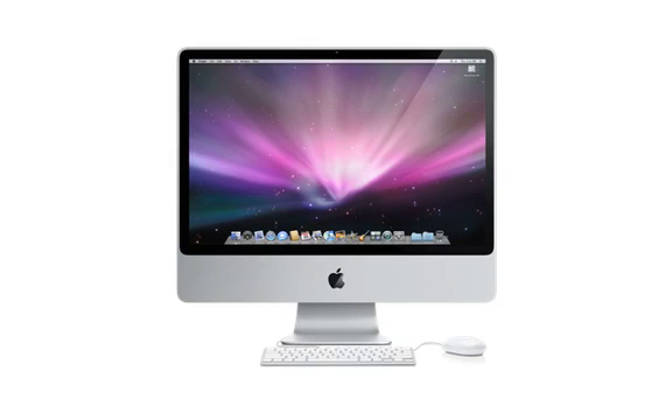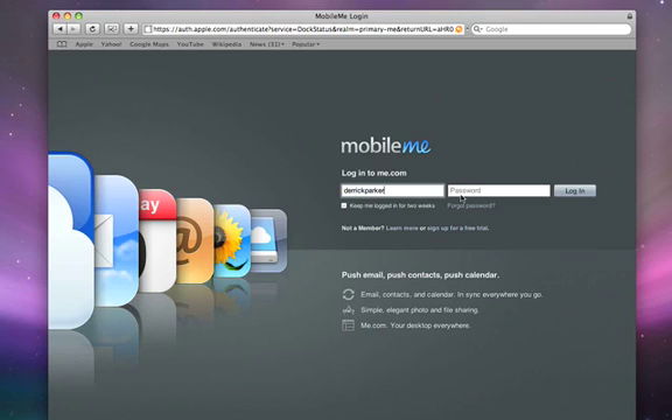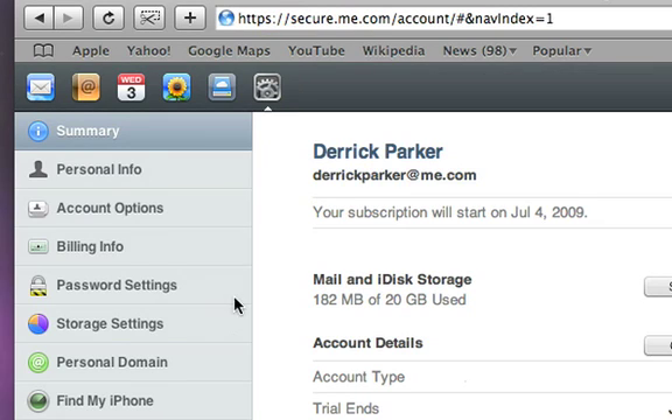If you lose your iPhone, just log into your MobileMe account at me.com. Go to the Account tab and choose Find My iPhone.